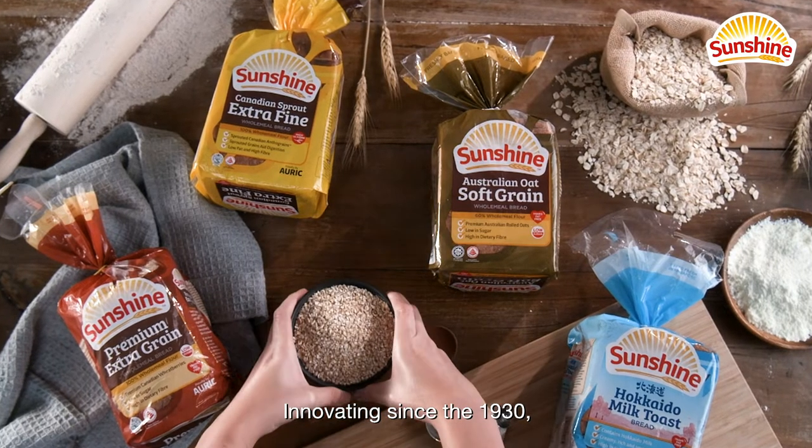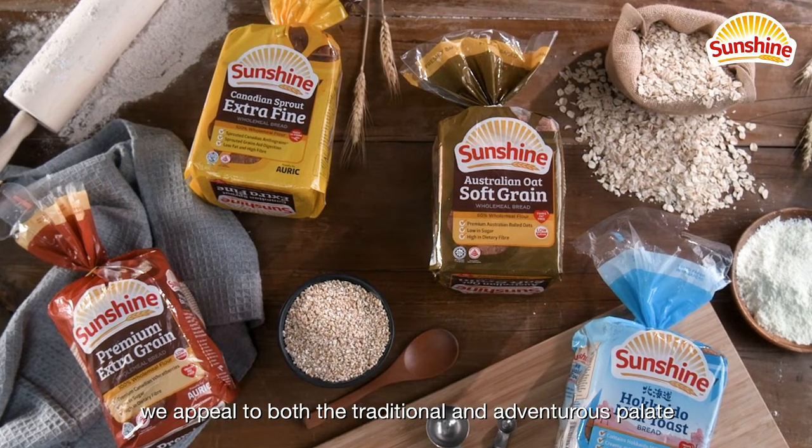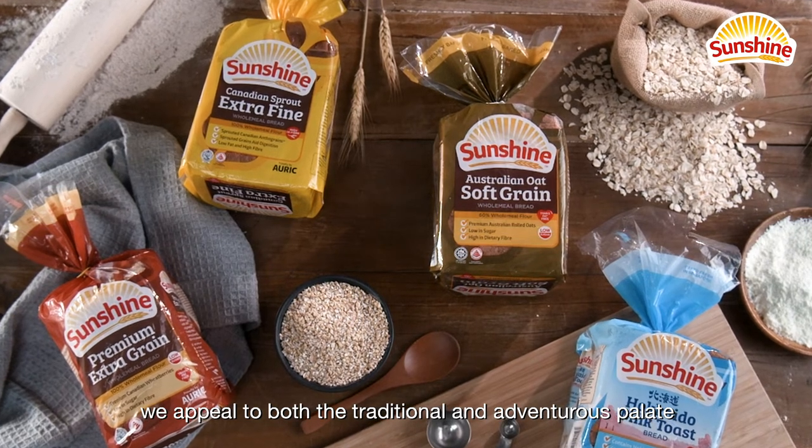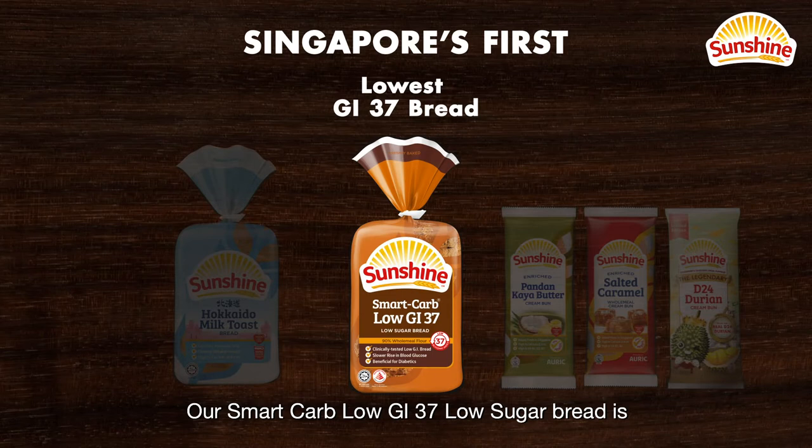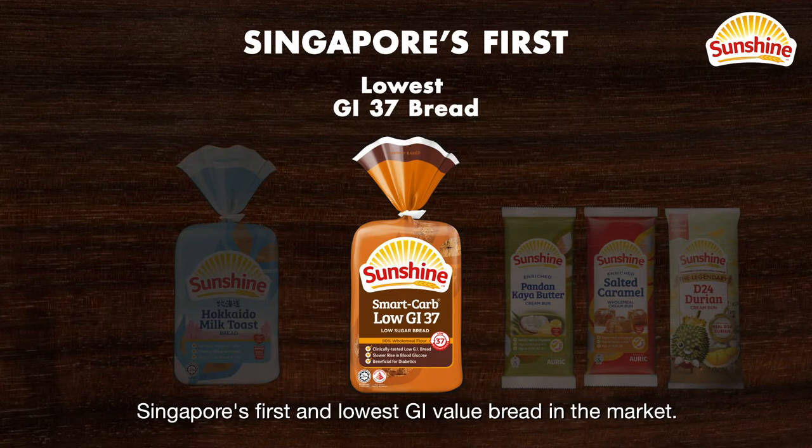Innovating since the 1930s, we appeal to both the traditional and adventurous palate with our range of bread selections. Our Smart Carp Low GI 37 Low Sugar Bread is Singapore's first and lowest GI value bread in the market.